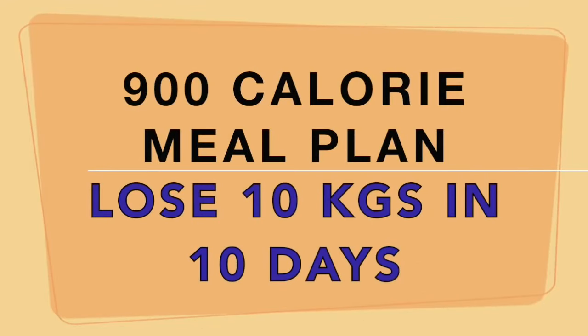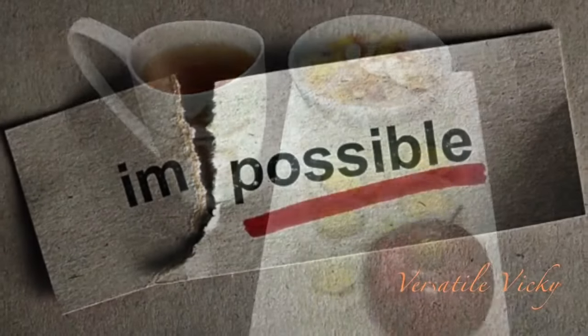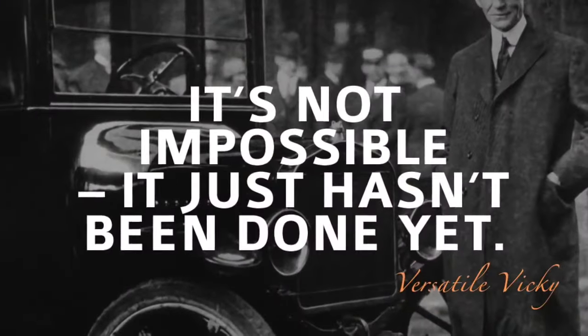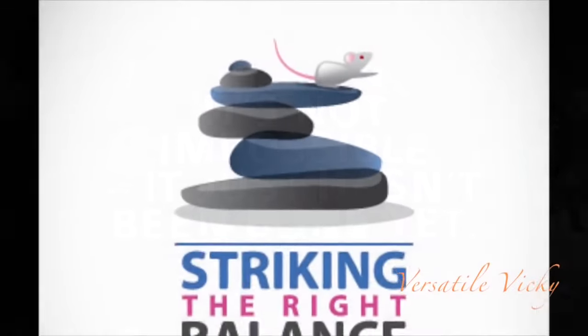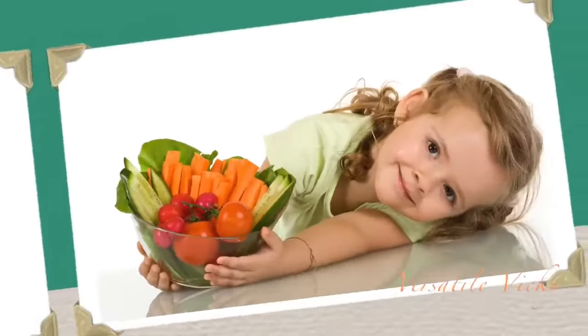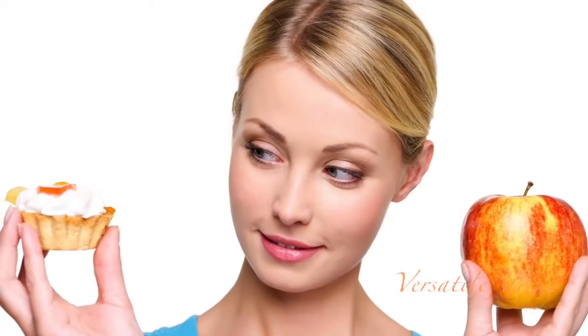Hi guys, as promised I'm going to share the meal plan to help you lose 10 kilos in 10 days. It seems impossible? Well, it isn't. If you follow this diet plan, achieving a healthy weight is all about striking the right balance between the energy that you put in and the energy that you use, and you can do this by making healthy changes to your eating habits.